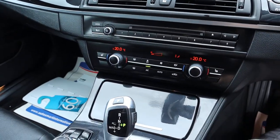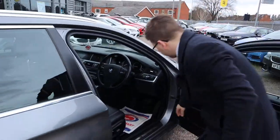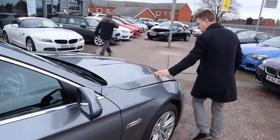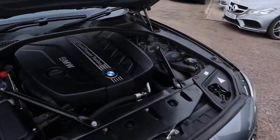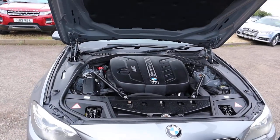Let's pop the bonnet and have a little look underneath there. The paintwork on the car is really nice — probably my favourite colour for the Tourings. Very clean engine bay, not much to report under there.